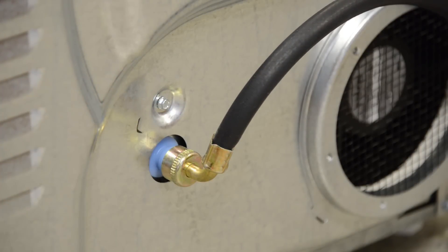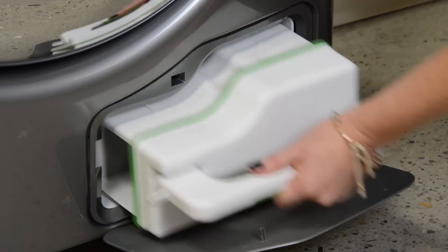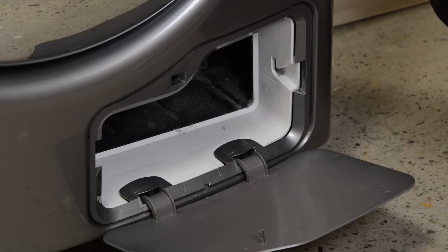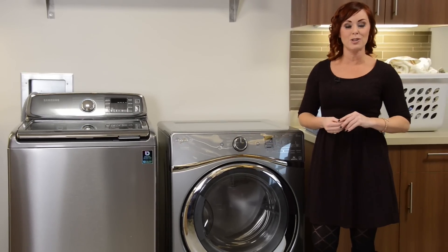Last on the unique features list is the secondary lint trap that you'll have to clean out about every fifth load or so. Recycled air means double filtration.